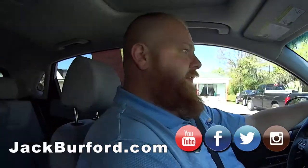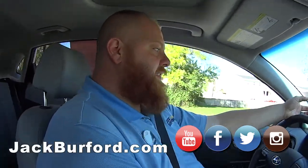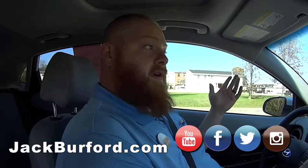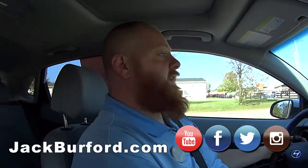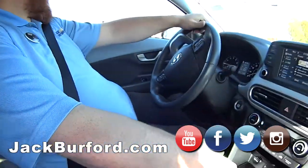Where can they find out all about this vehicle? Jackberford.com — put the stock number in: 3365. Facebook, Twitter, or just put Kona or Hyundai right in the search bar, you'll find it — it'll pop right up. We got a smart website. So they can find all about this.